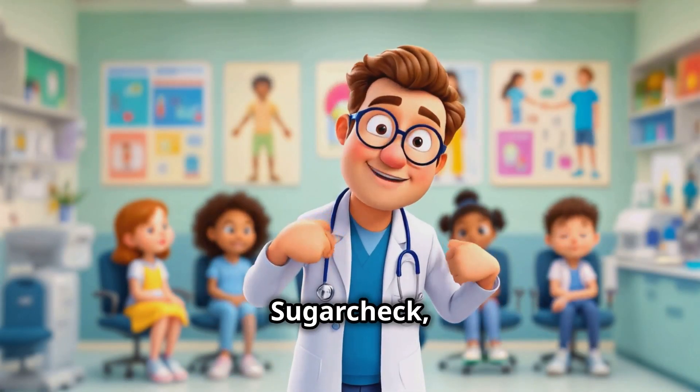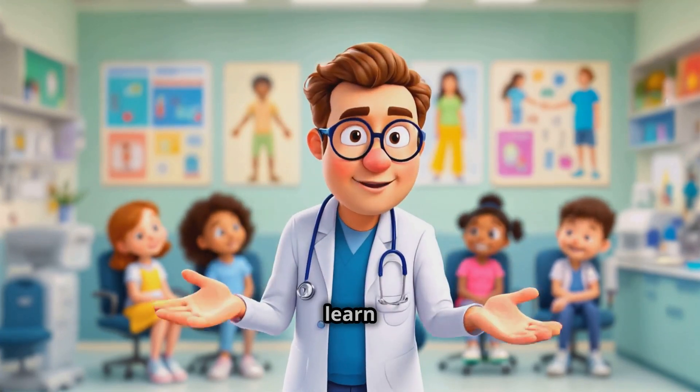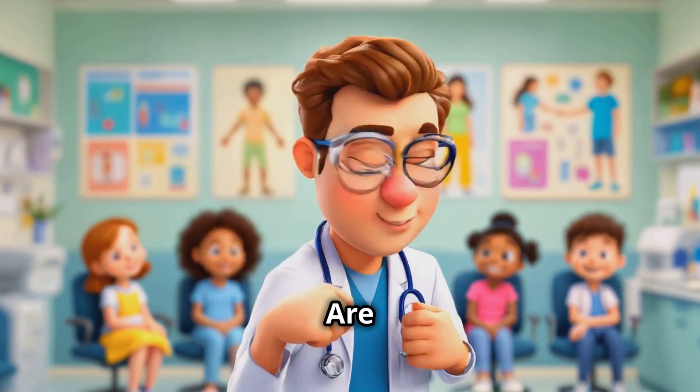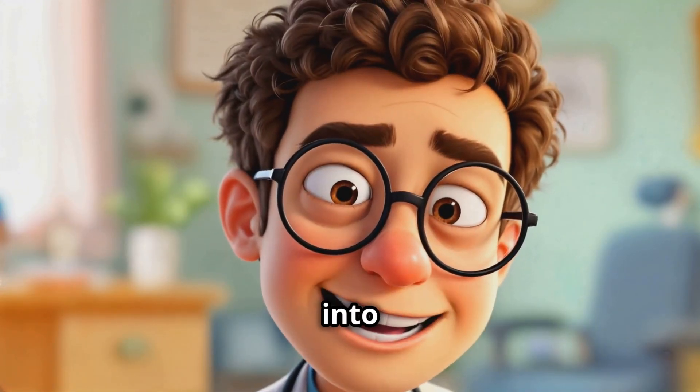Hi there, I'm Dr. Sugarcheck and I'm here to take you on an incredible journey through the human body to learn all about diabetes. Are you ready for a sweet adventure? Great! Let's shrink down and dive into the bloodstream.